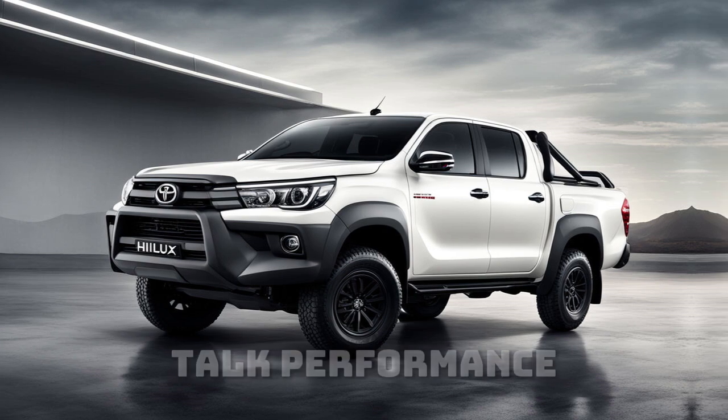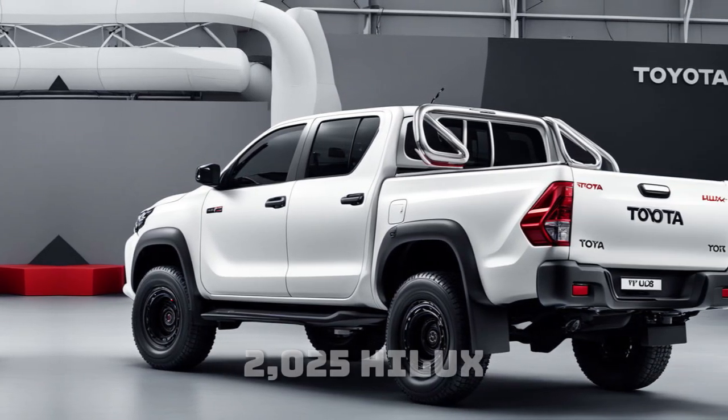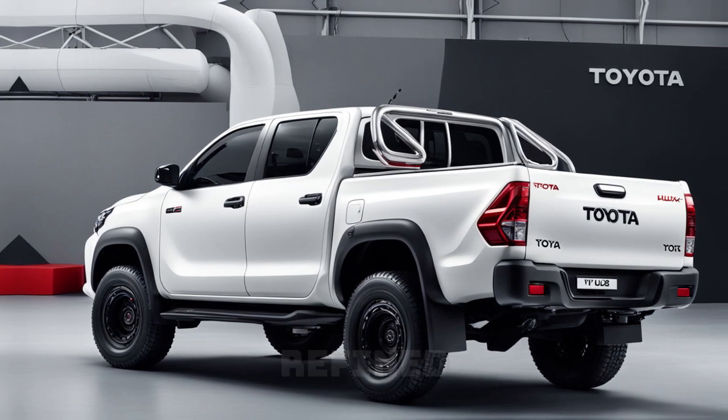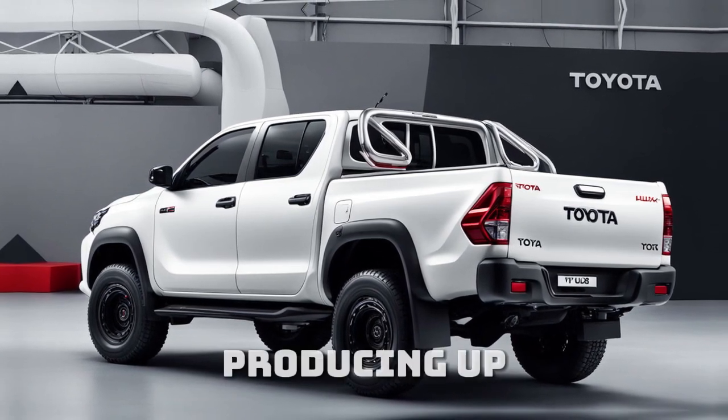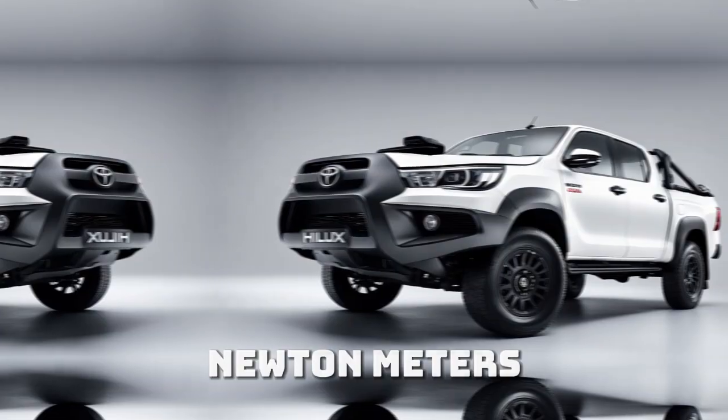Now, let's talk performance. Under the hood, the 2025 Hilux boasts a refined turbocharged diesel engine, producing up to 204 horsepower and 500 newton-meters of torque.